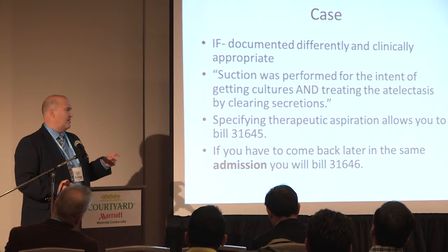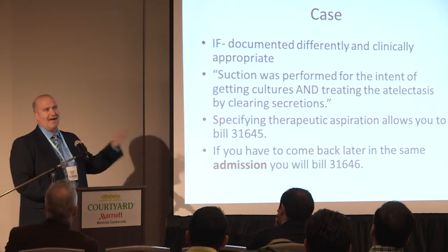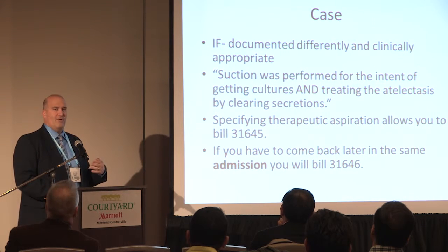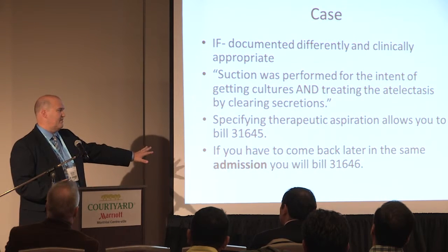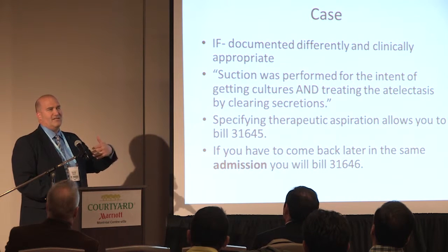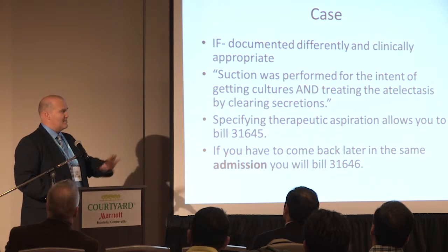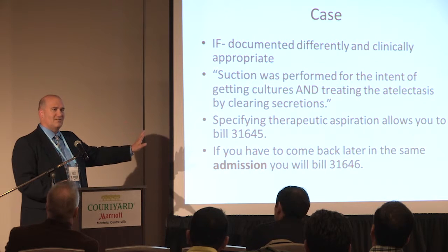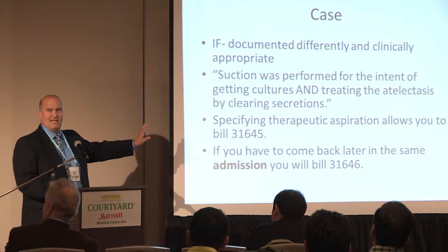There's another code for a subsequent case. I thought 'subsequent' meant if you had to go back in the same day, but it actually means during the same admission. If you have to go back and bronch that patient one, two, or three more times during that hospitalization, you bill the 4-6 code. The rationale is that you've already done the history and physical — you already know the patient, you're just going back to clean out. That's probably one of the most common codes in my bronc suite, with over a thousand of these showing up a year because of the ICU team.